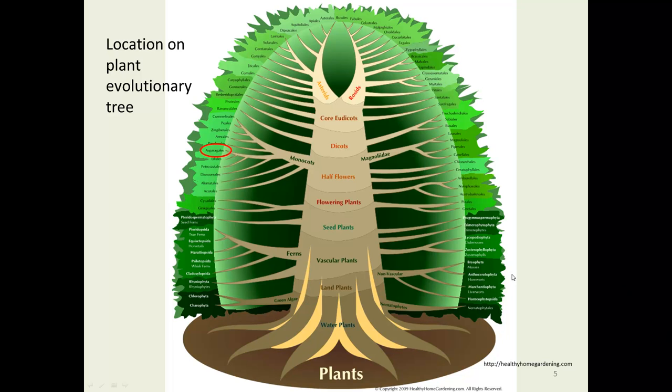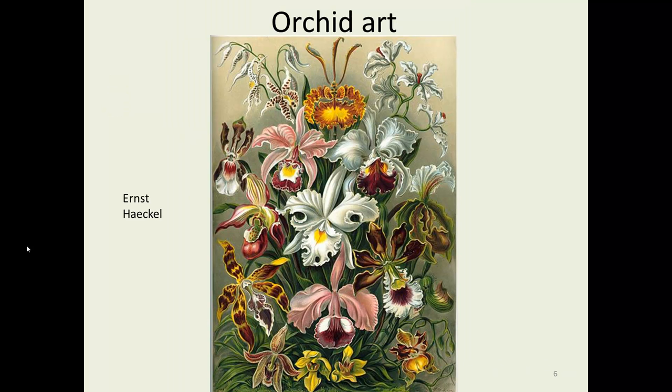We're on the monocot branch of our plant evolutionary tree over on the left side with the Asparagales — a pretty ancient family, sort of in the same boat as magnolia. Here is a beautiful piece of orchid art by Ernst Haeckel, drawn many years ago, featuring many different types of horticultural orchids.